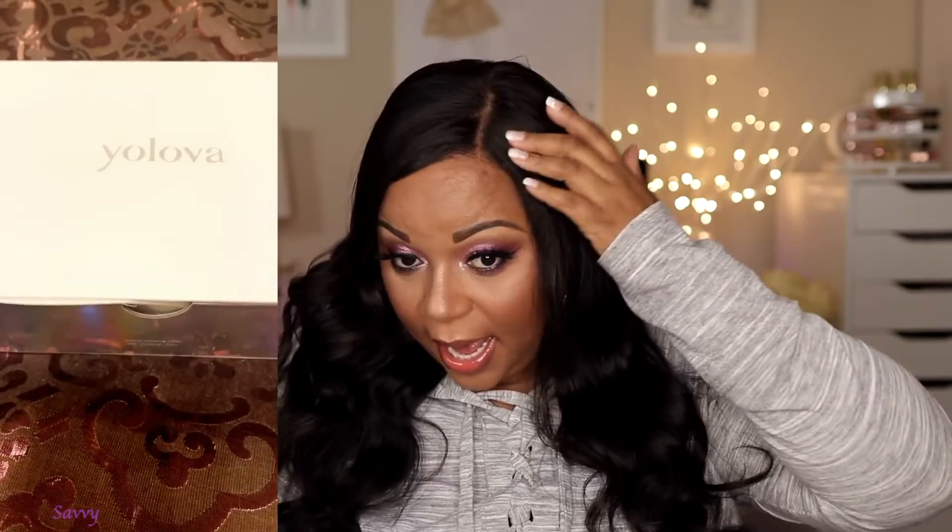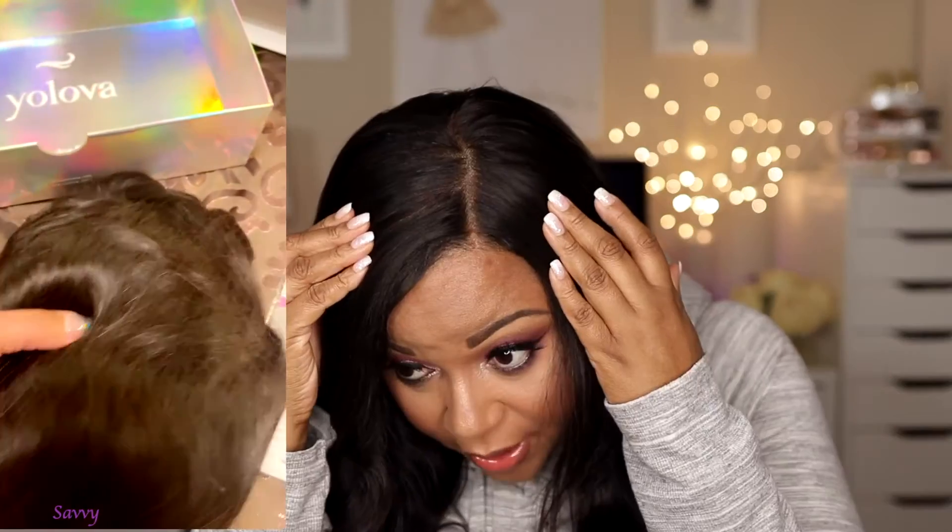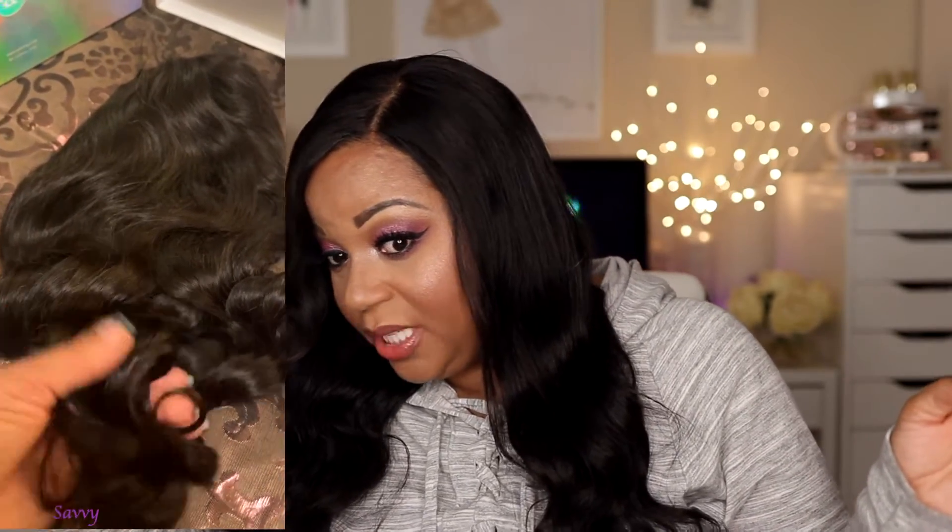I'll insert some clips filmed on my iPhone of me unboxing this so you can see what it looked like before I styled it. I bleached the knots — it had slightly bleached knots already, but I always bleach my own. The lace is definitely very different; once you bleach the knots it's practically invisible. You guys should be able to tell that this looks so natural and very skin-like.